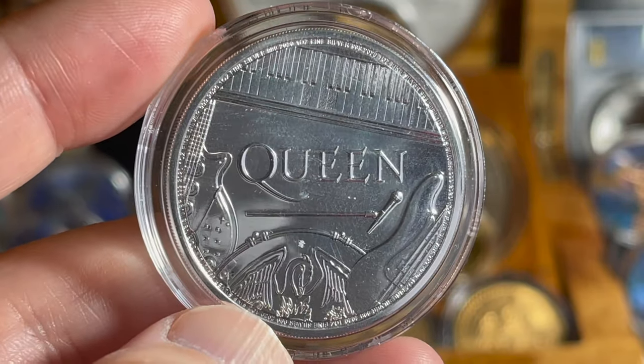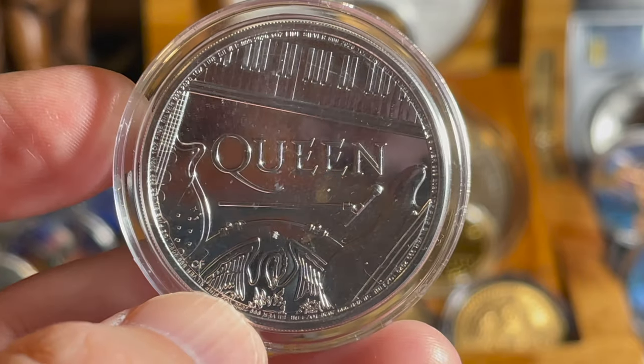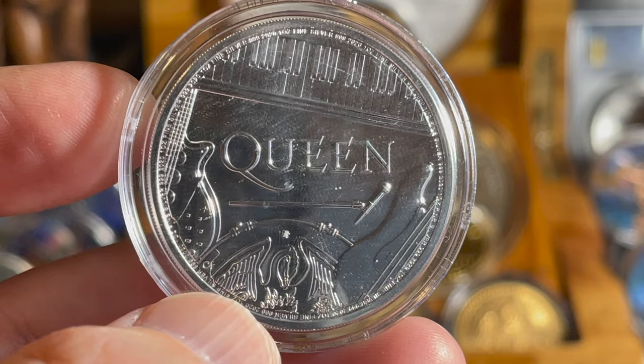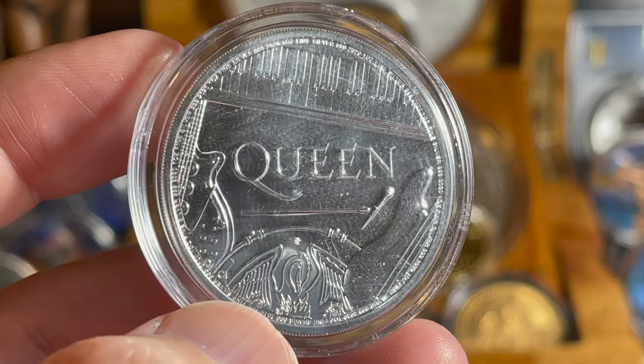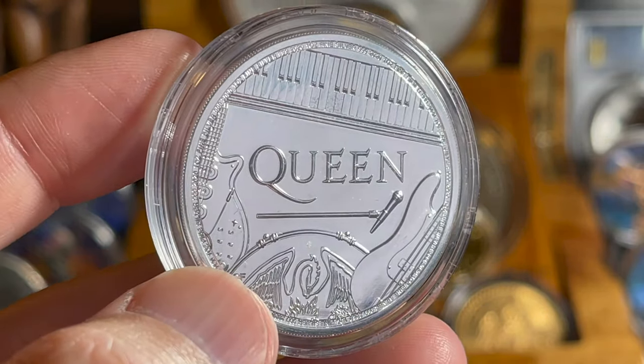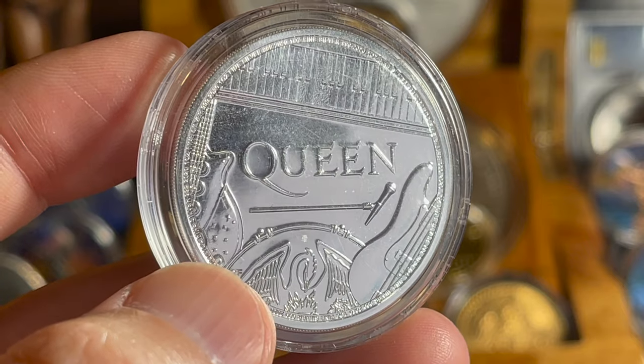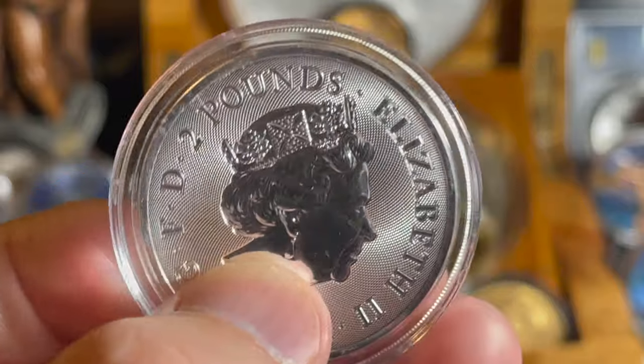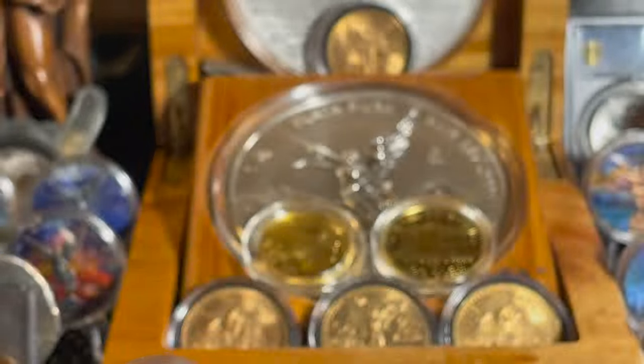This is one awesome coin — it's cool to represent a band I'm a huge fan of. Their music is fantastic, and the notes Freddie Mercury could hit were just phenomenal — rock stars all of them. Thank you very much Silver Husky for giving me the opportunity to get this coin; I've wanted it for a very long time and now it's in my collection.